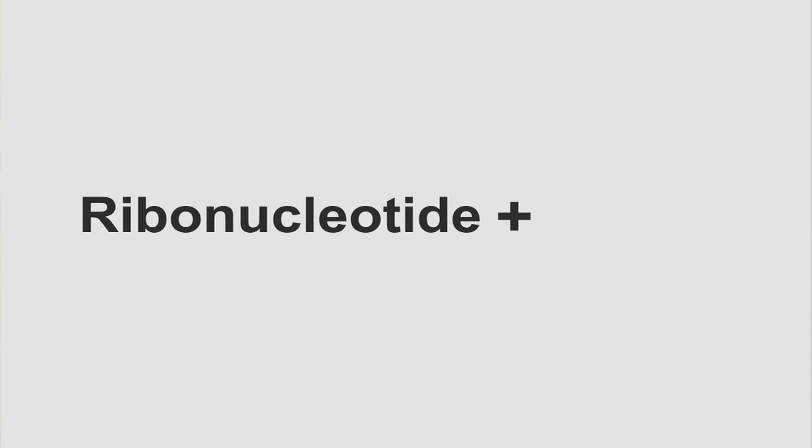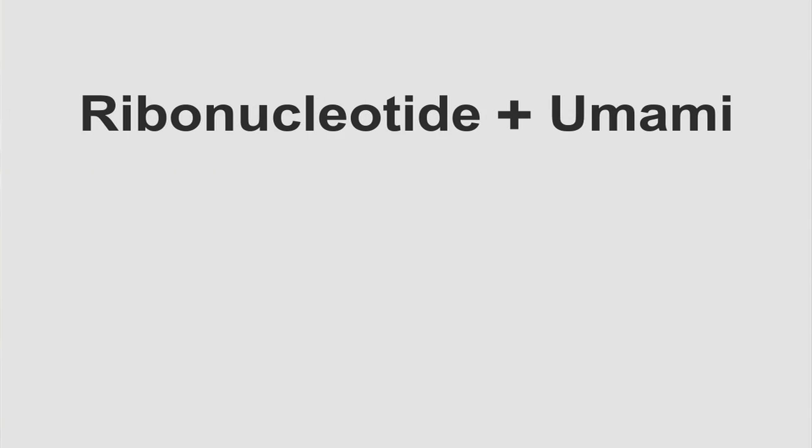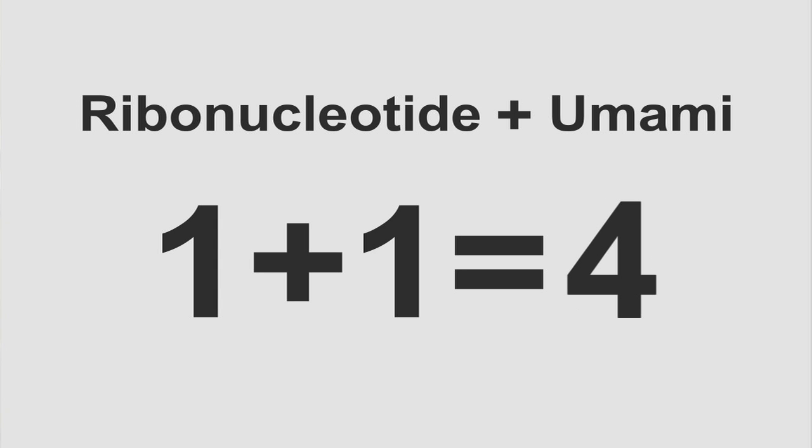Now there's another molecule we have to consider when we talk about this umami sensation, and that's something called a ribonucleotide. Big name for a molecule. But why it's so important is that if you take that molecule — the ribonucleotide — and combine it with the umami molecule, those two come in contact with each other inside your mouth or in the food that you're making. What happens is you get a synergistic effect to the flavor of the food. Normally it would be one plus one equals two — you put the two together and you get a little bit of a flavor boost. But with these particular molecules you get one plus one equals four, or even one plus one equals eight. That means we have a flavor explosion inside our mouth, and we chefs want to take full advantage of that because it makes the food taste great.